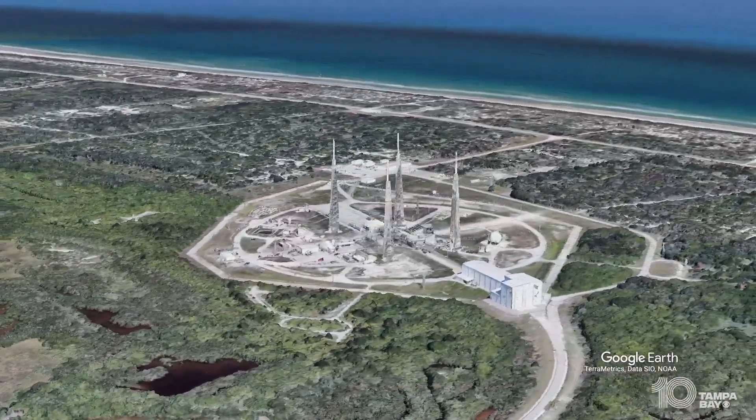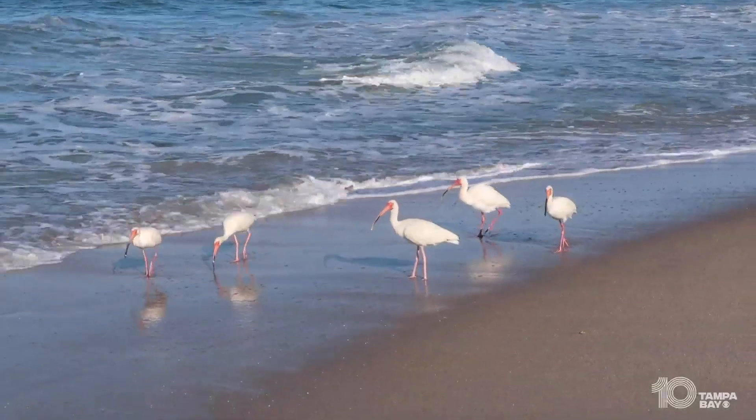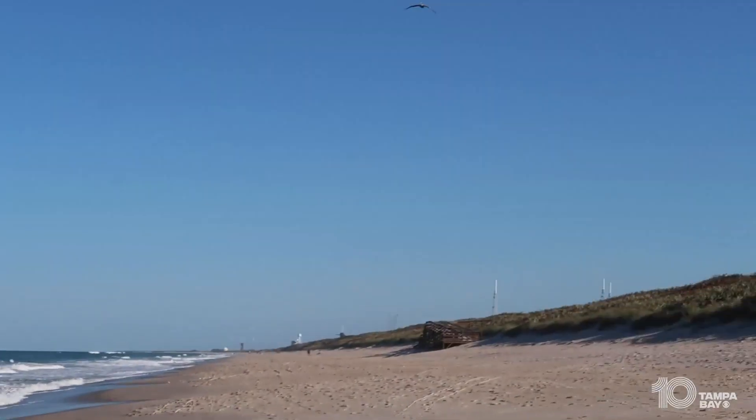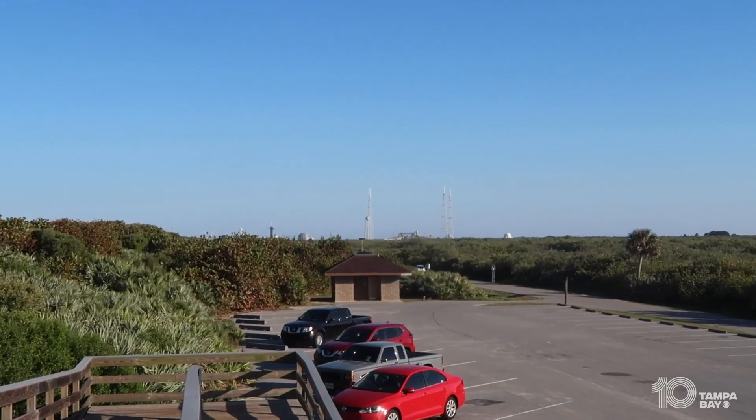NASA also sits right on the beach. And while it's likely closed during the launch, Playa Linda Beach is separated from the NASA launch pads by only a fence. You should check this out before or after a launch.